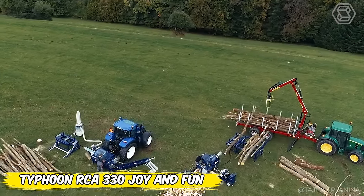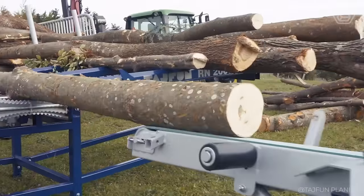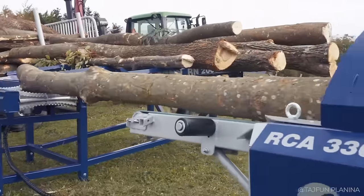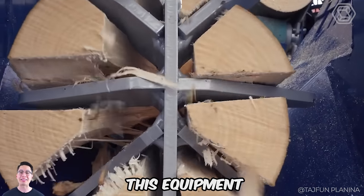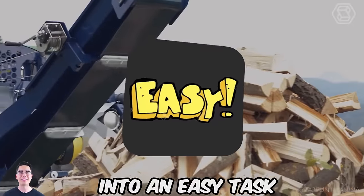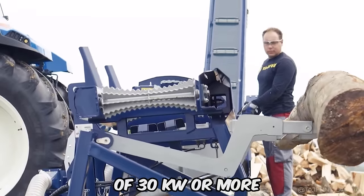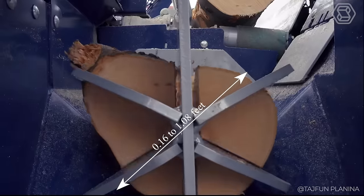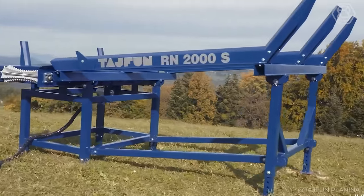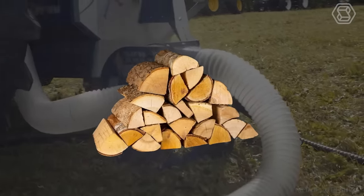Imagine making the process of firewood production not only easier, but also more enjoyable. That's where the Typhoon RCE 330 Joy and Fun Woodchoppers come in. Powered by an electric motor or tractor PTO, this equipment turns a tough job into an easy task. With an electric motor power of 11 kilowatts or the ability to connect to a tractor of 30 kilowatts or more, logs from 0.16 to 1.08 feet in diameter can be easily processed into logs from 0.66 to 1.31 feet long and split into perfectly sized firewood.